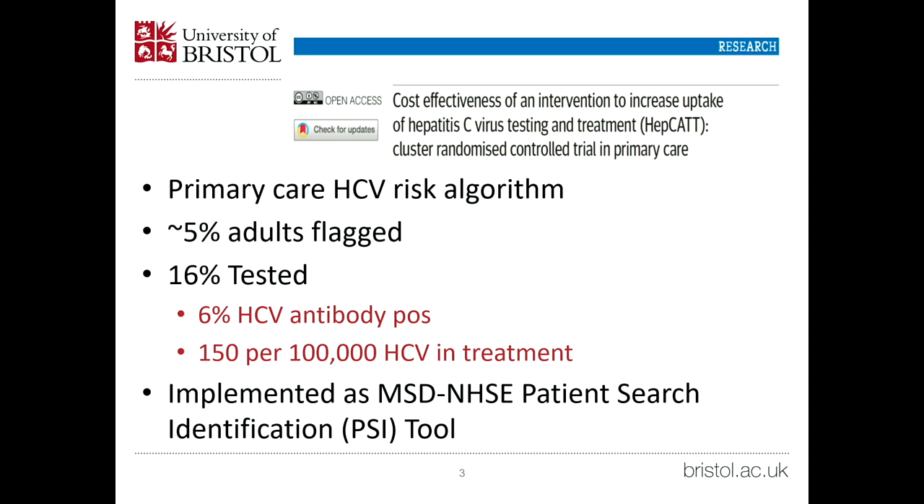We've done a previous study called HEPCAT, where we had a primary care hepatitis C risk algorithm. We identified people who might be at elevated risk of hepatitis C because they'd been previously tested or had indicators of injecting drug use. In that study, 5% of adults in primary care — aged 15 to 65 — were flagged, and 16% came forward to be tested. We found about 6% had hepatitis C antibodies, and about 150 per 100,000 contacted were referred and managed in hepatitis C care pathways. This tool is now called the MSD-NHSE patient search identification tool, or PSI, and it's now in all primary care systems in the UK.